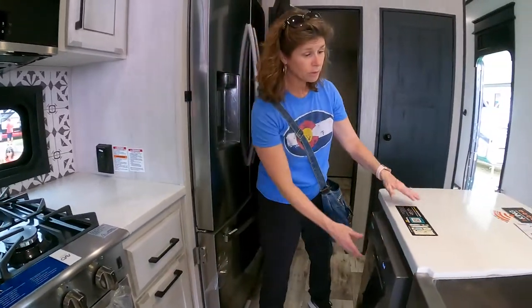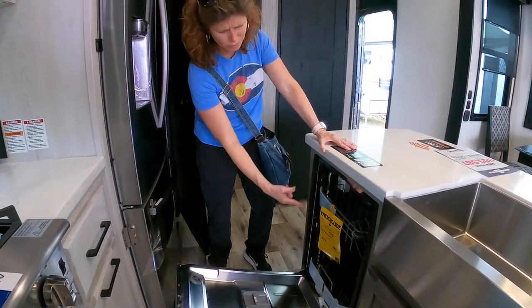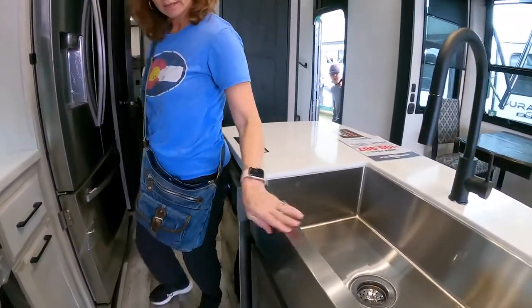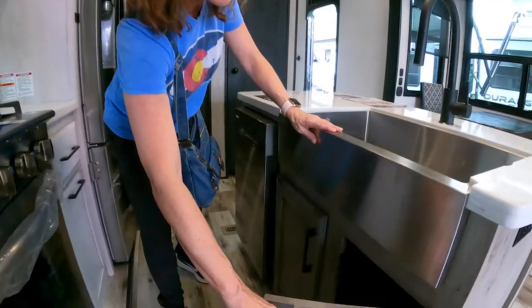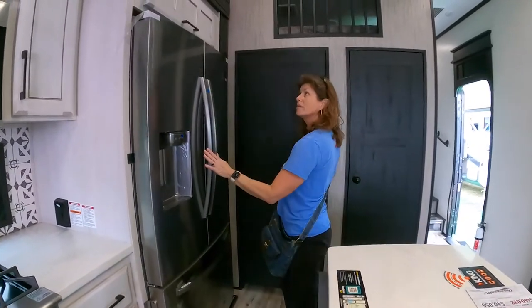You don't see this very often in a lot of rigs, but KZ in all of their Golds has a dishwasher — it has two, which is a lot of dishes. There's a nice big sink and good space underneath.